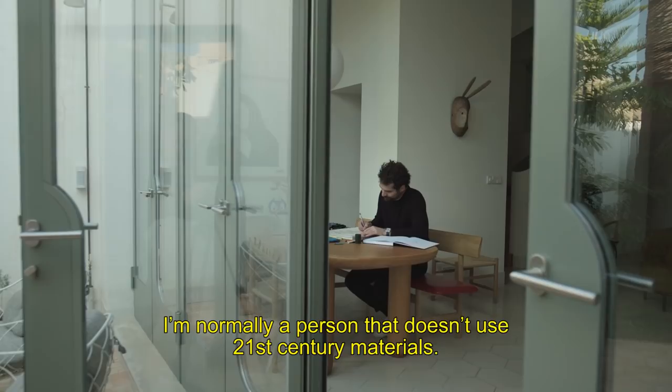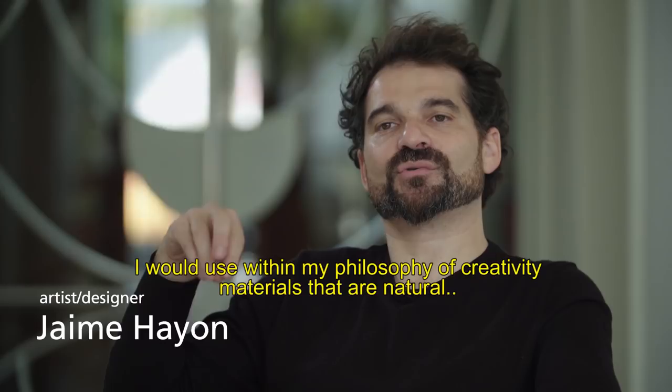I'm normally a person that doesn't use 21st century materials. Within my philosophy of creativity, I use materials that are natural and that are actually decaying by time.